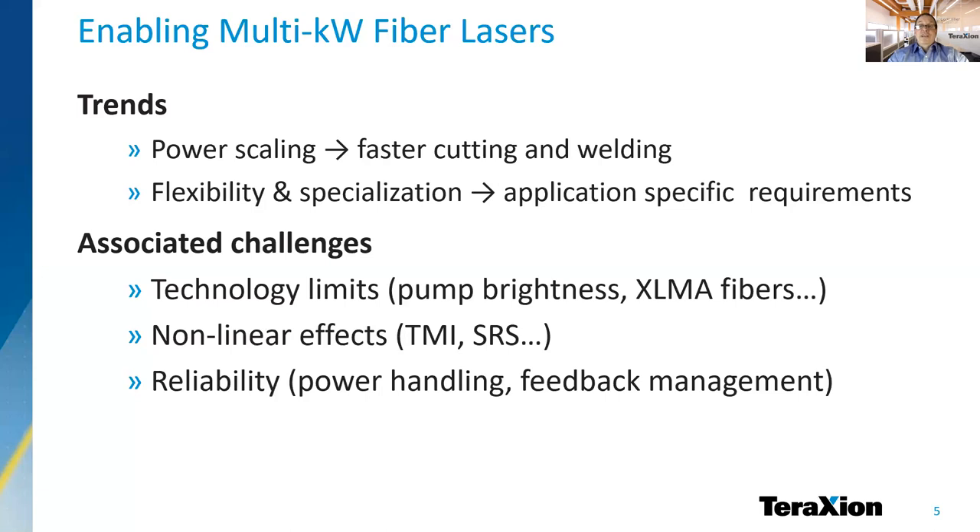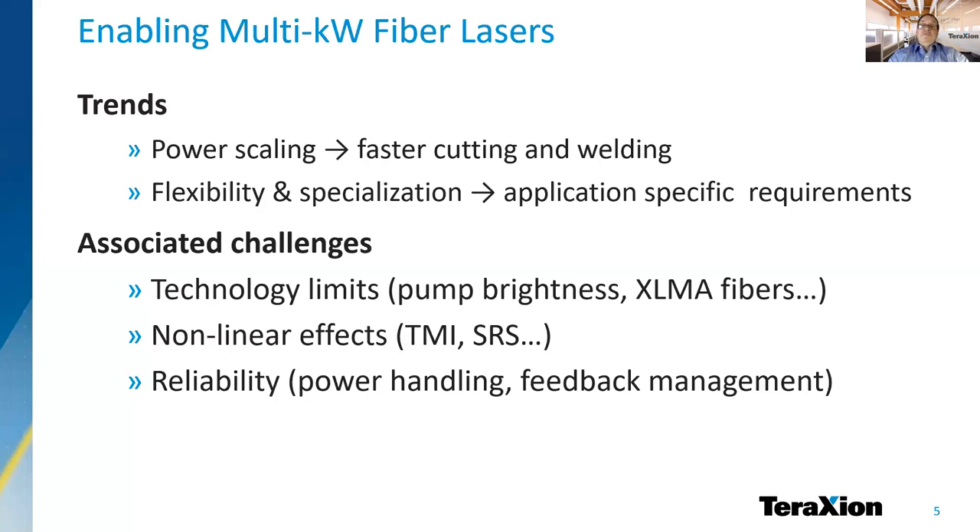TerraXion contributes to kilowatt fiber laser manufacturers' efforts by mastering key technologies and offering the right products. Our high power reflectors, or HPRs, perform the key function of mirrors in a fiber laser cavity. They are offered as a pair of components — a high reflector and a low reflector, also called the output coupler.